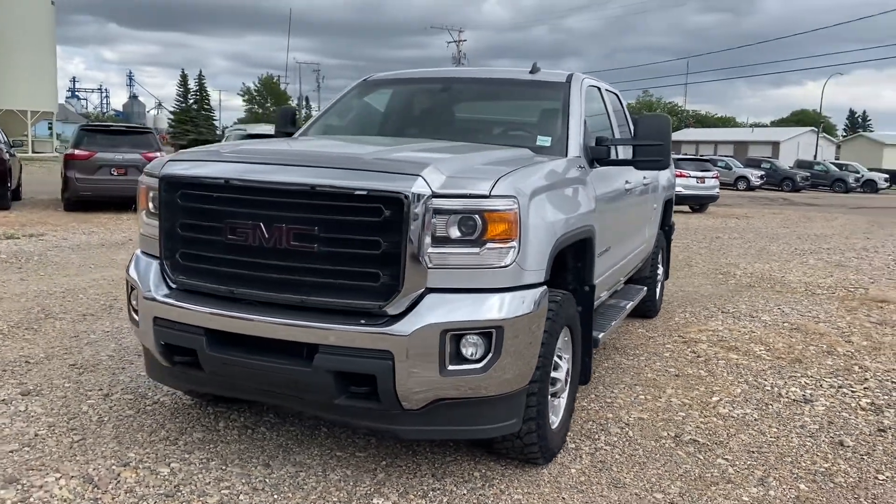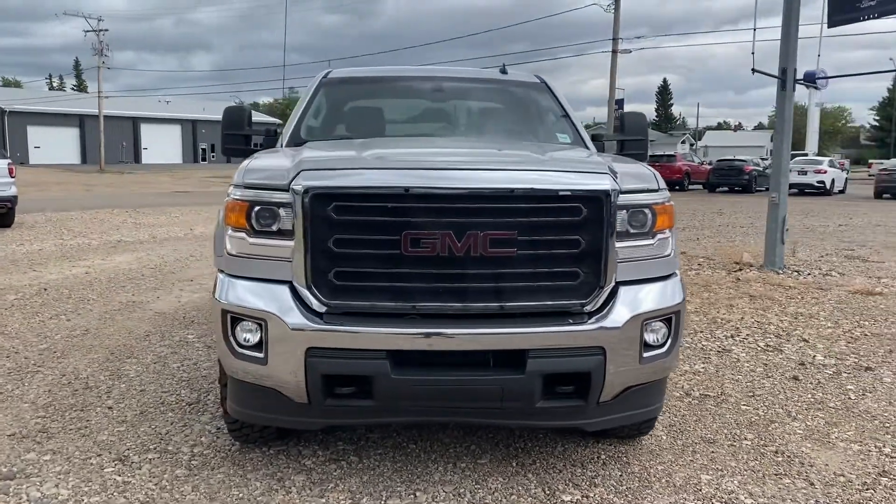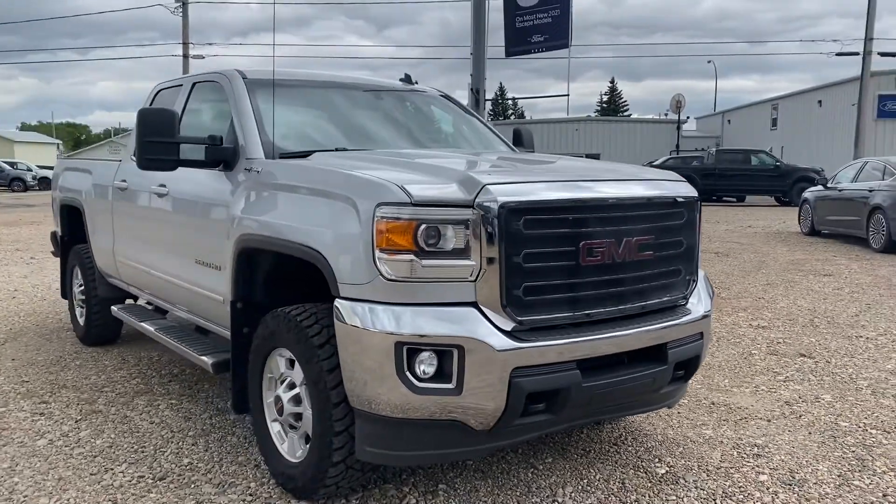Hey Phil, Marisa here from Country Ford in Wilkie. Thanks for your call today. Here's a quick video for you on the 2015 GMC Sierra 2500. We're gonna make our way around so you can have a good look at the truck.